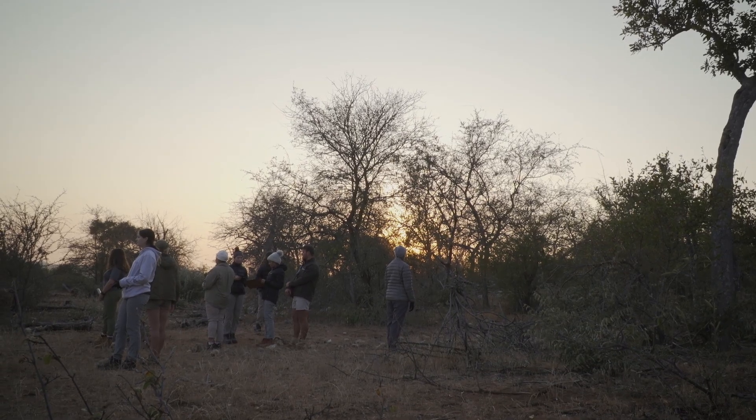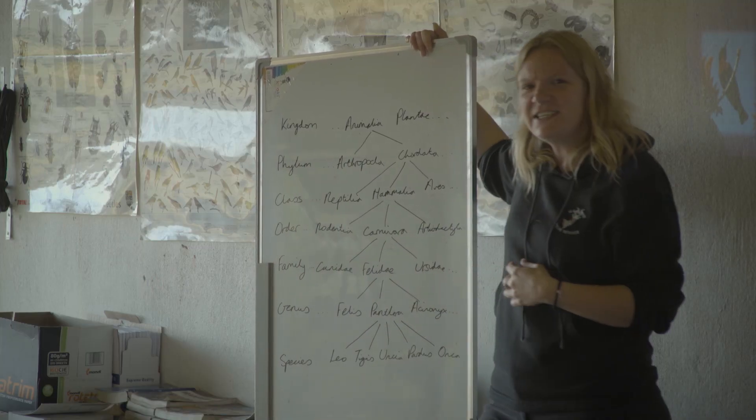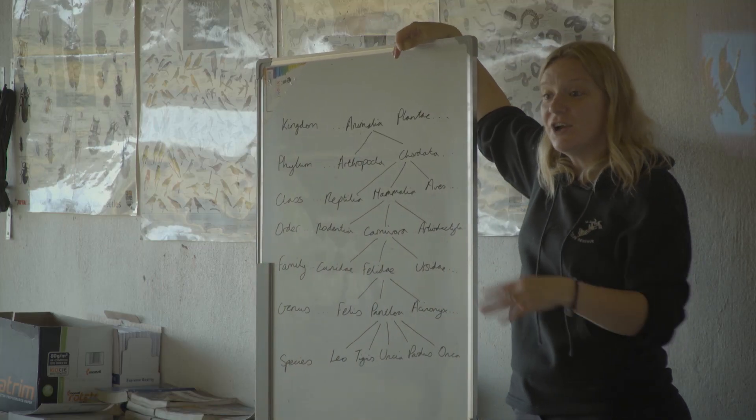I think working out in the field you actually learn a lot more because you see things. And I find that what we're learning in the classroom directly applies to what we're learning out here. So it's really interesting to actually see what we're learning — I think it just makes you understand it a lot more.